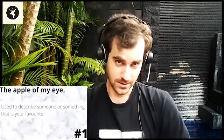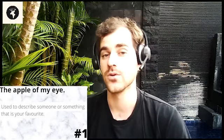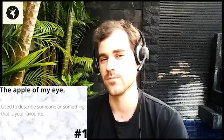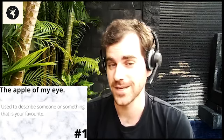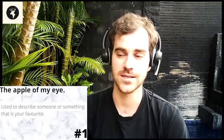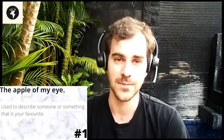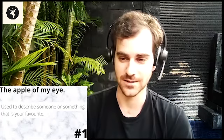The first idiom for today is 'the apple of my eye.' The apple of my eye is used to describe what is your favorite of something, usually referring to people. So you might say, I have three cousins, but Sarah is the apple of my eye. That means she is my favorite cousin.